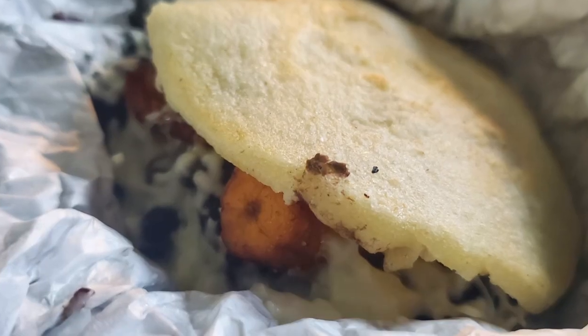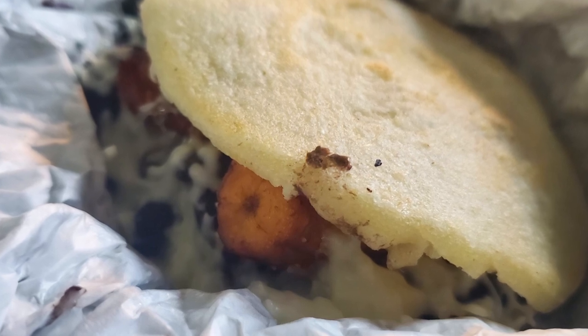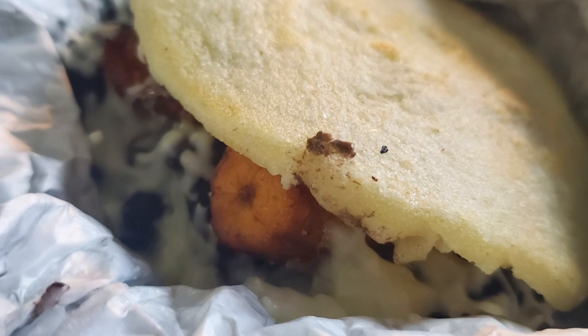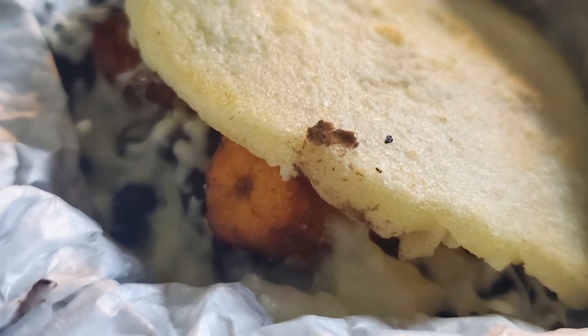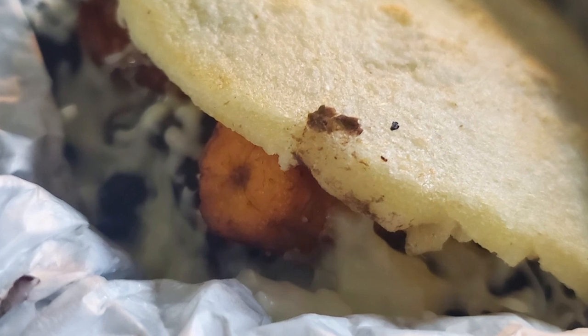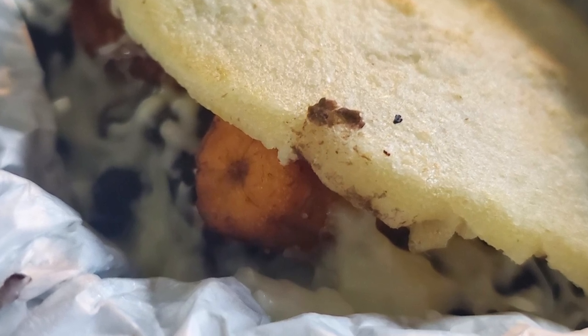First up, I have the arepa. Inside I have plantains, cheese, black beans, and beef. I'm so glad I picked this one as my stuffing because the textures and flavors just work so well together. I love plantains and these are lightly fried — you get that little bit of sweetness there, which goes so well with the cheese and the beans.